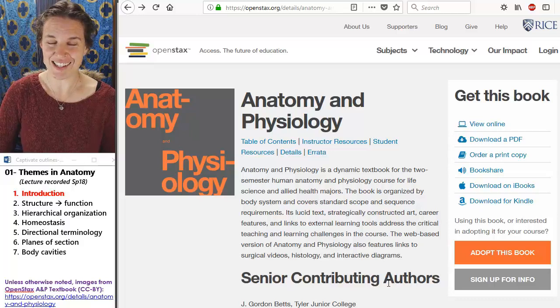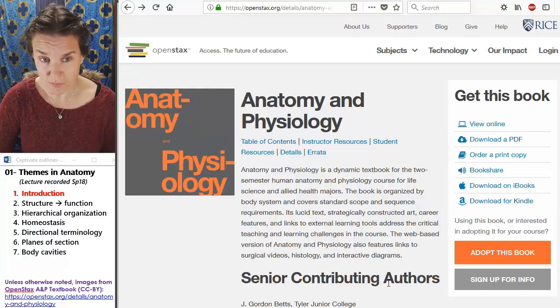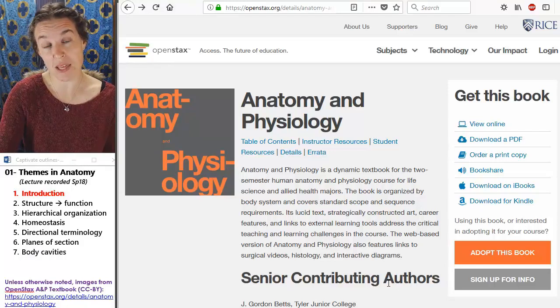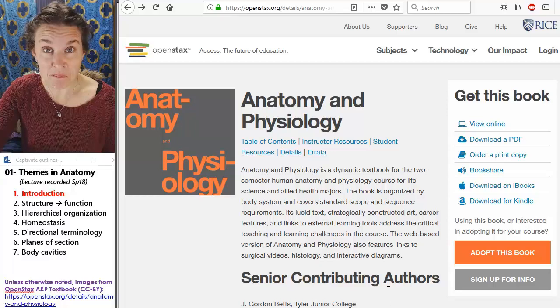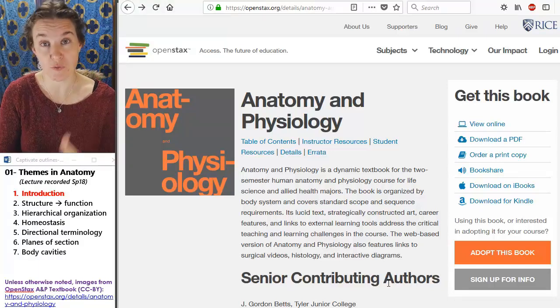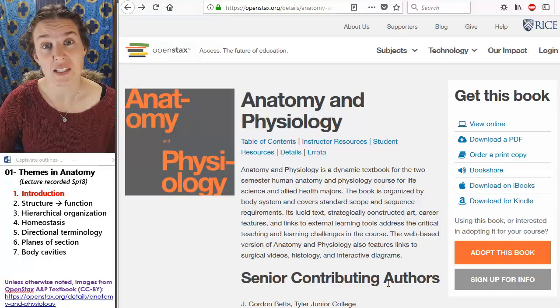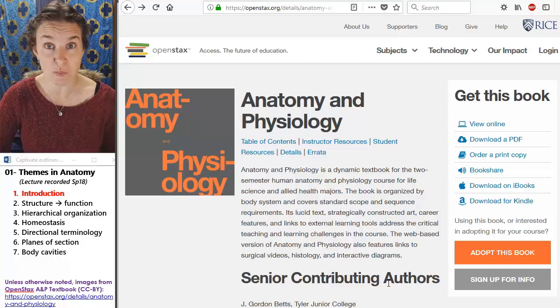So today's lecture, we're going to be looking at some themes in anatomy — themes we're literally going to be seeing every single day in this class — and we're also going to introduce some terminology. I guarantee day one you will feel overwhelmed by the content I'm going to present today, but here's a hopeful thing: in six lectures' time, when we have our first exam, you're going to look back at this content and think, I don't even need to study it. I know that information from the first day and I don't even need to spend any time on it. I'm just pointing to the relevance of today's content and the fact that it's worth taking the time to make sure today's material sticks in your brain.